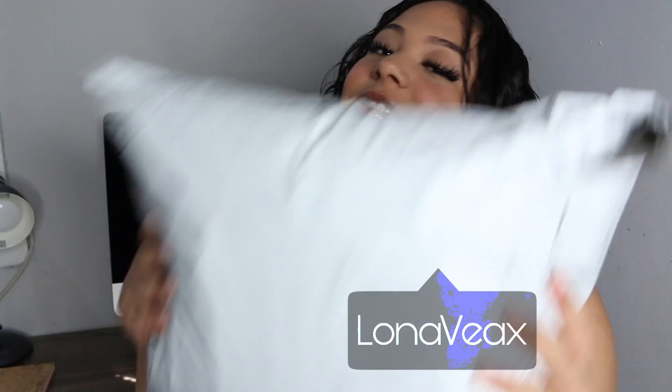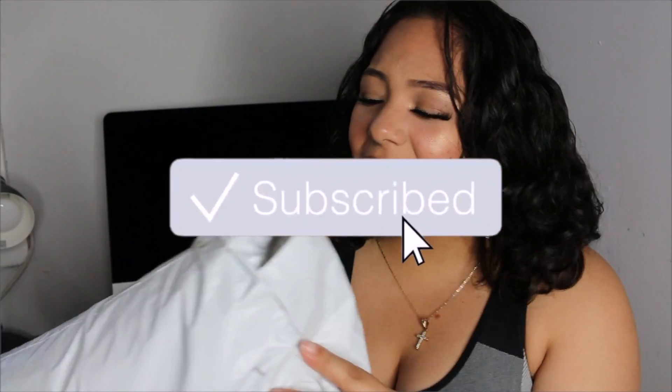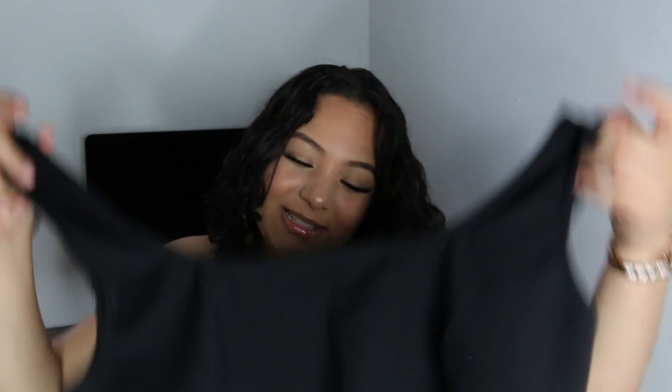Hey guys, what's up? Welcome back to my channel. So today I'm going to be filming another Fashion Nova haul and let's get started. So I got the package right here and once again Fashion Nova somehow managed to fit all my clothes in this little box. So that's pretty impressive.